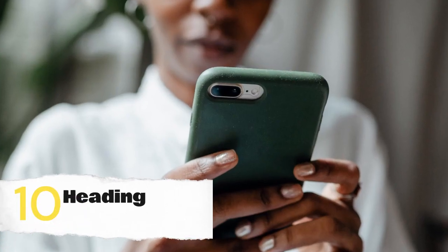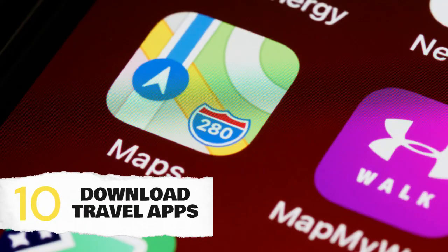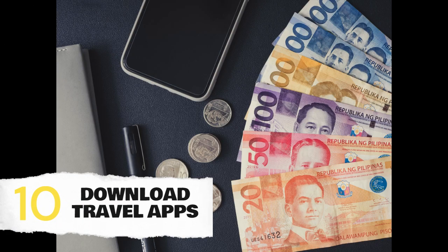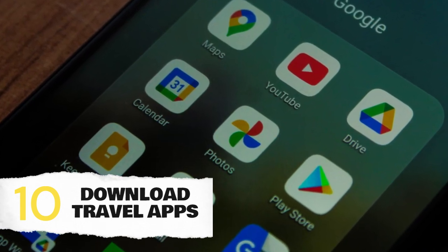Lastly, make your phone your travel companion. Download useful travel apps like maps, translation tools, and currency converters. Having these apps at your fingertips will make navigating Merida much more convenient and enjoyable.